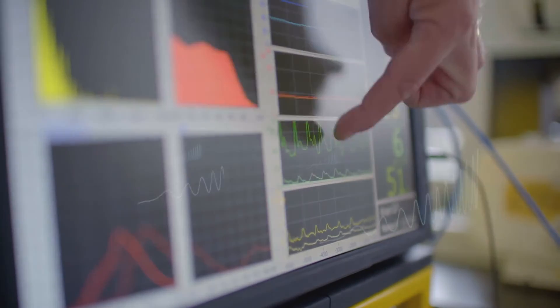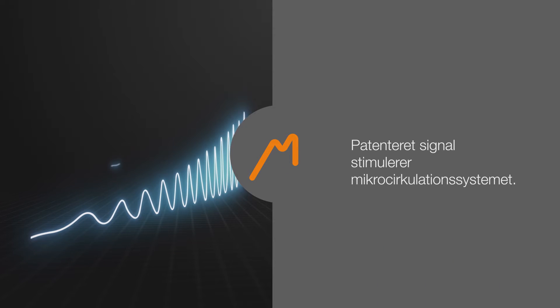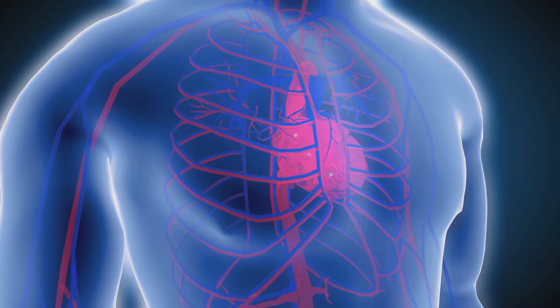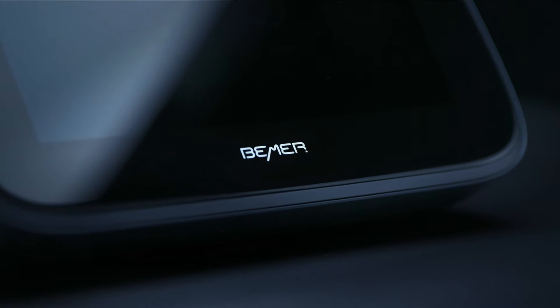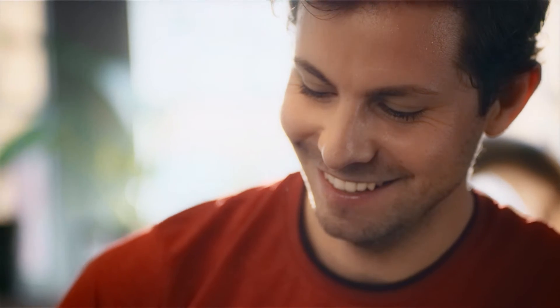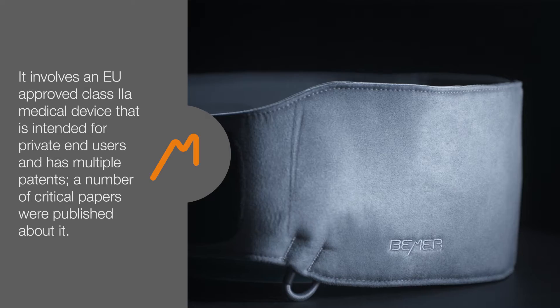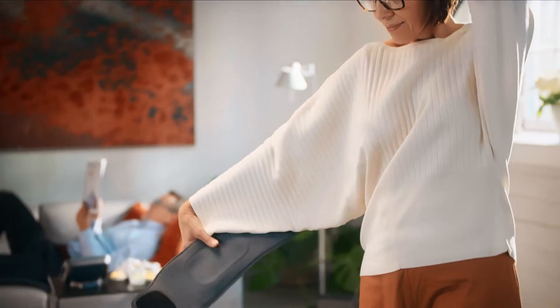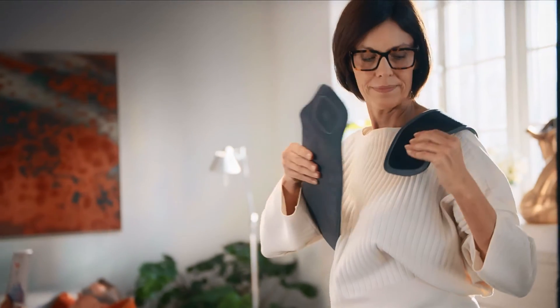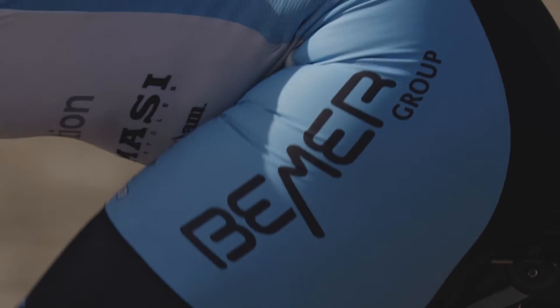Beamer has a 20-year head start in the development of a patented wave signal that benefits the microcirculatory system, which is the cornerstone of human health. Beamer is the only PEMF device designed specifically to target the microcirculatory system. This revolutionary product holds multiple patents and published medical papers, and is an FDA-registered consumer medical device. Beamer is used in hospitals, clinics, and homes around the world with more than one million satisfied users. Even top-level athletes are calling it their secret weapon.